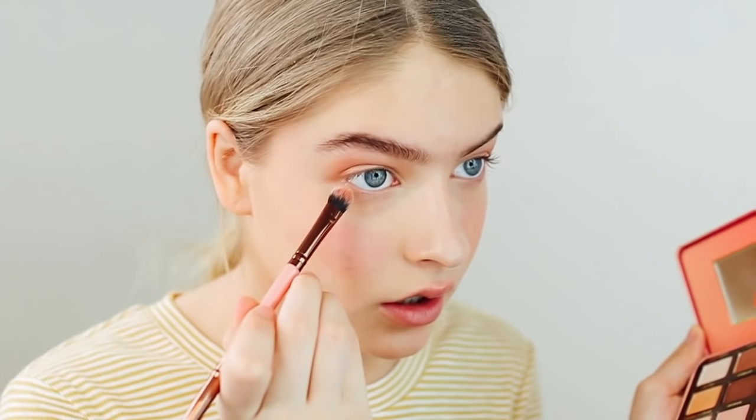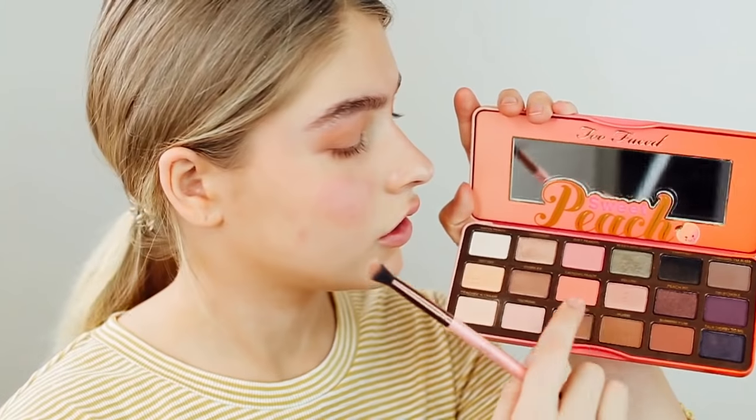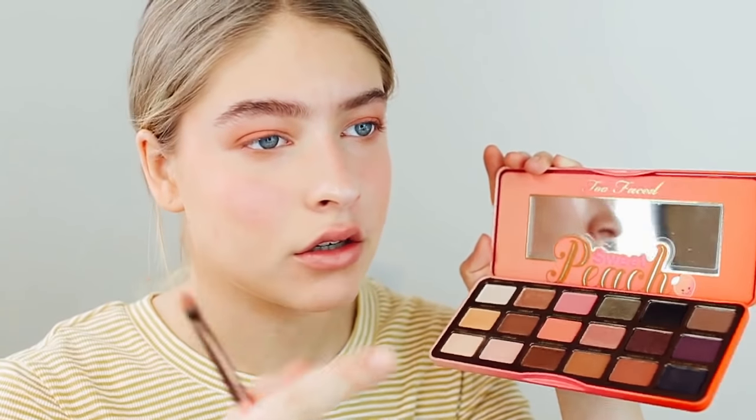Then I'm taking the color Just Peachy and putting that down on my lower lash line and blending the two together. Next I'm going in with Candied Peach — this super pink one — and popping it straight onto the center of my lid. Then I'm mixing Bellini with Luscious and putting that on the center of where I put the Candied Peach color.